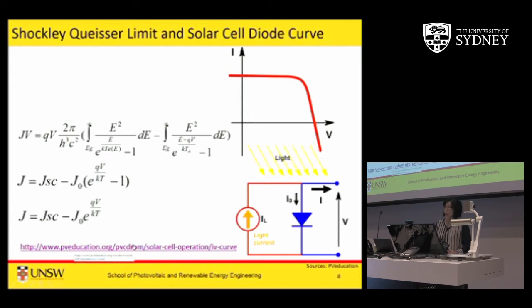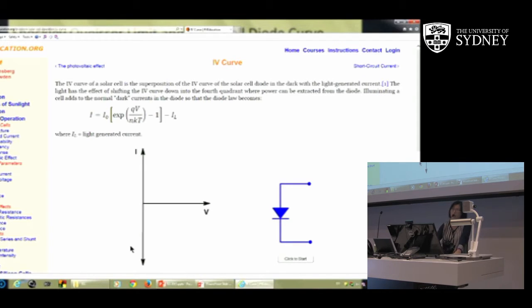There's a very useful website developed by our center originally 20 years ago by Stuart Bowden, who has since moved to Arizona State University and made all the material online. People around the world - in China, England - use this website to learn about solar cells. It says the IV curve of a solar cell is the superposition of the IV curve of a solar cell diode in the dark with the light-generated current. The light has the effect of shifting the IV curve down to the fourth quadrant.